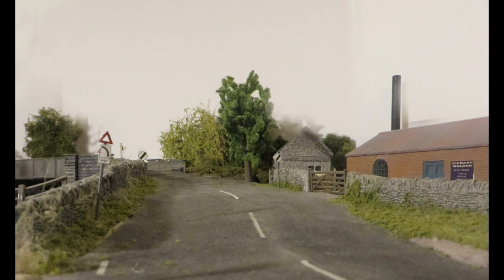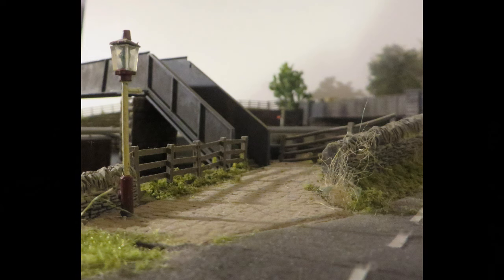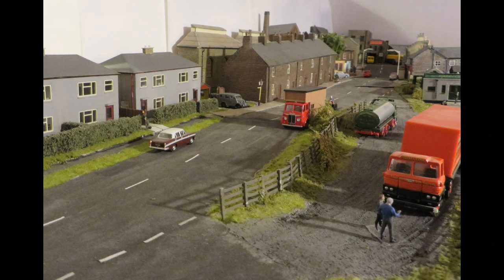The road heads out of town towards Great Harwood, passing road signs typical of the 1960s. Also at this end of town is a footbridge crossing the railway to more factories and houses on the other side. It's a good place to watch the trains as well. The view back shows all the buildings, including the works behind the terrace with its typical chimney.